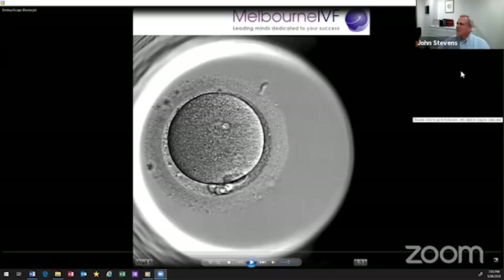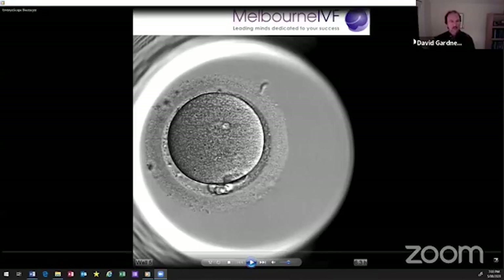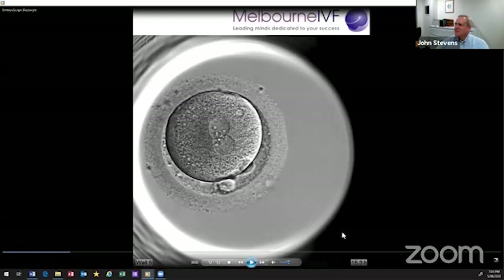We thought, what better way to start this than by showing you a video of the human embryo from fertilization up to the formation of this blastocyst. This will be a video taken from our embryoscope, starting as an egg in this image. At this point, we're 15 hours into development.